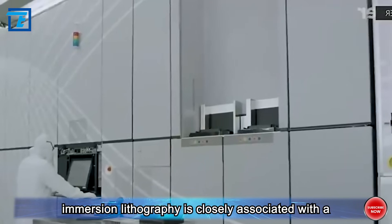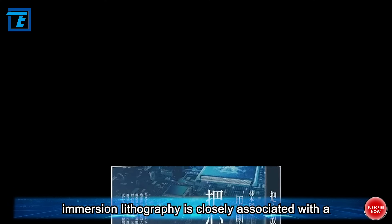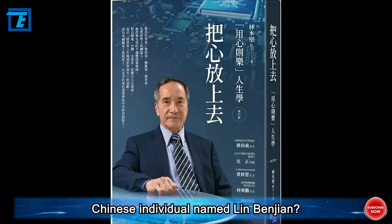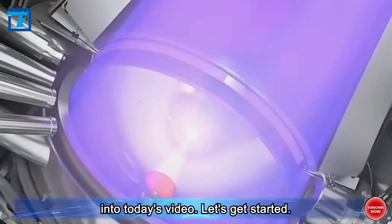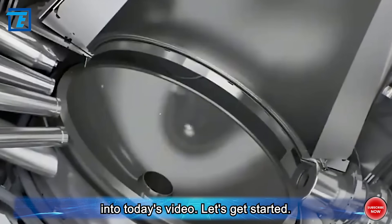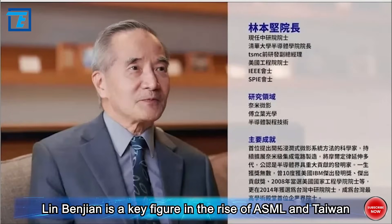Who would have thought that the invention of immersion lithography is closely associated with a Chinese individual named Lin Benjian? Hello everyone, welcome to my channel. Lin Benjian is a key figure in the rise of ASML and Taiwan Semiconductor Manufacturing Company, TSMC.